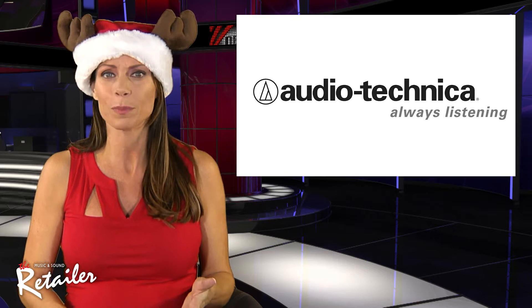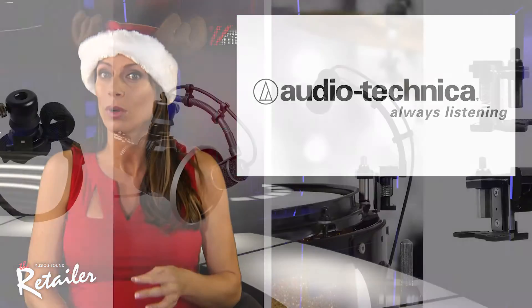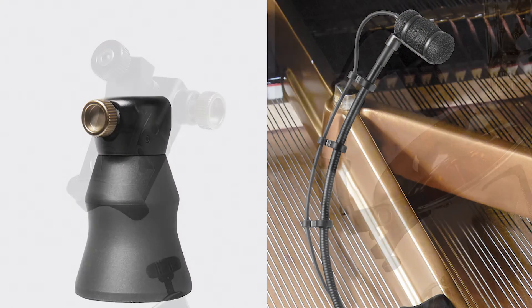Looking for a crisp, clear, well-balanced response, even in very high SPL applications? Check out Audio-Technica's ATM-350A microphone systems.